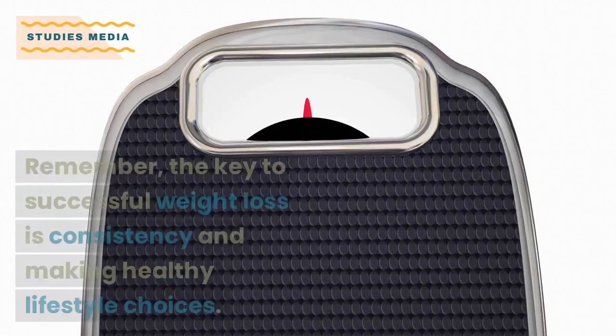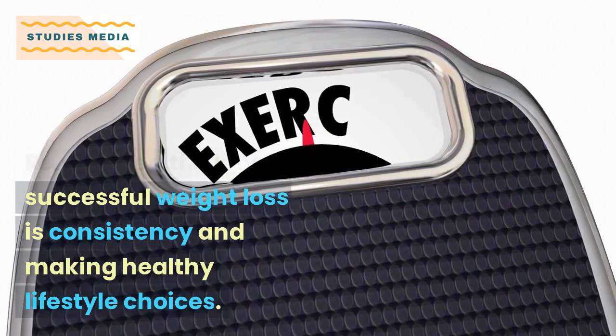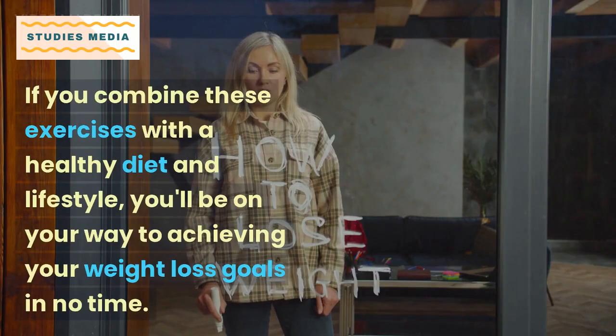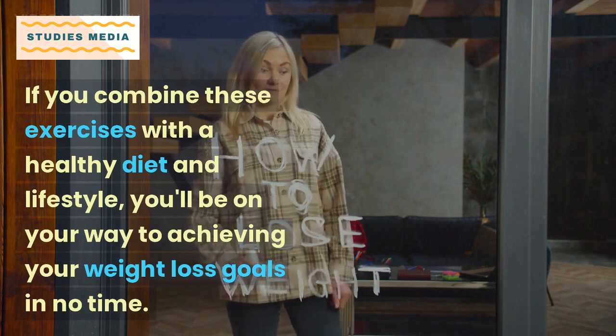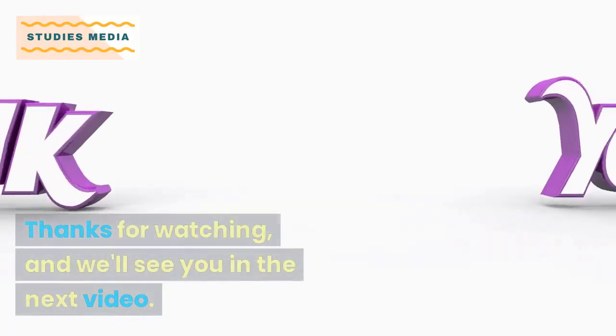So there you have it — the top eight exercises for weight loss. Remember, the key to successful weight loss is consistency and making healthy lifestyle choices. If you combine these exercises with a healthy diet and lifestyle, you'll be on your way to achieving your weight loss goals in no time. Thanks for watching.